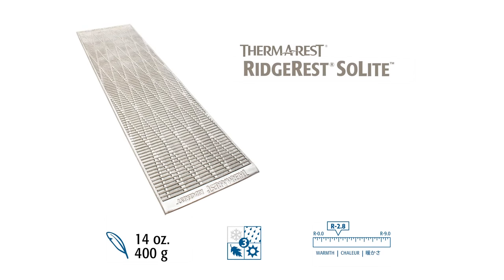The Ridge Rest Sol-Lite is a lightweight, three-season version of the Ridge Rest. Most sizes weigh less than one pound, while still providing an R-value of 2.8.